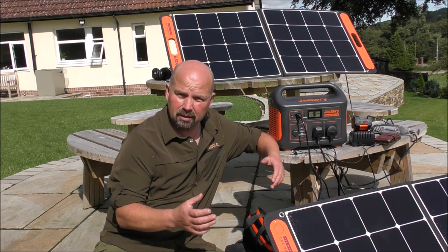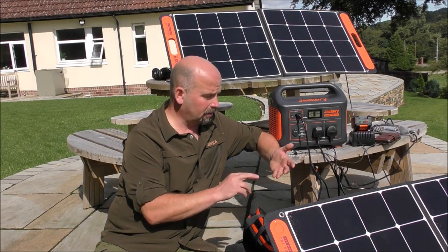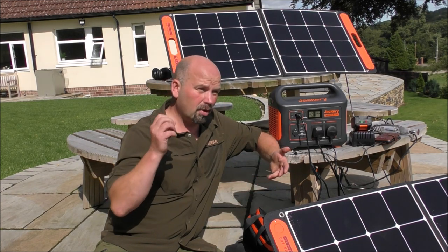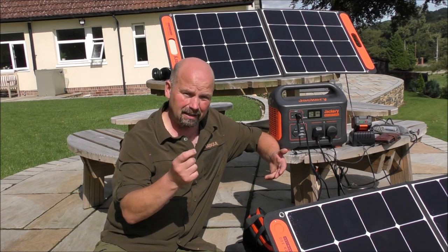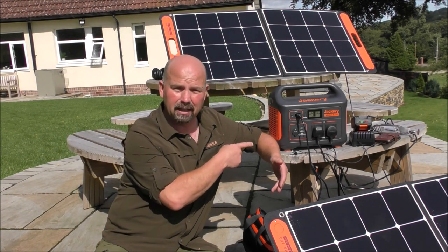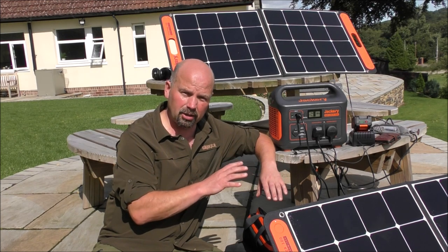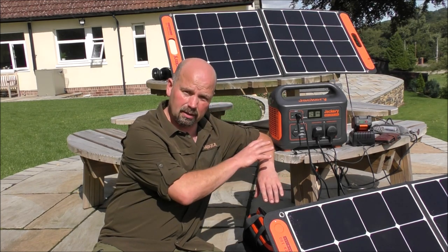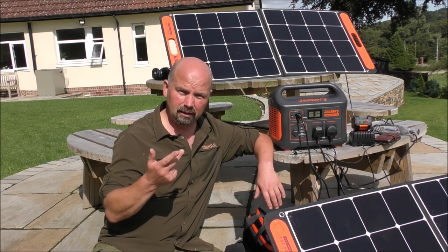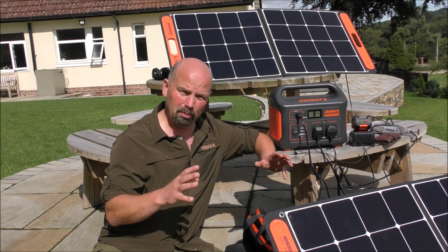As far as your appliances in the house that could run off this — you could run your TV, in fact you could run multiple TVs, your gaming consoles, your internet. You could probably run the majority of the lights in your house at the same time as all the other stuff and you'd still get a good few hours out of this. So really, in an emergency situation, I would say use this to power your phone, your internet, your lights, and small appliances.